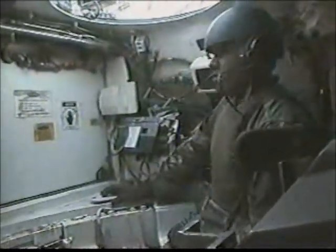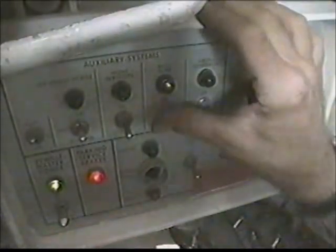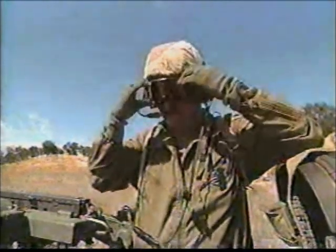I'm rolling, sir. The crew of four from California's Army National Guard is being tested in a battle scenario. Each has their own job to do: drive, fire, load, and command. But to be on target, they must rely on one another and the 1,500 horsepower engine.